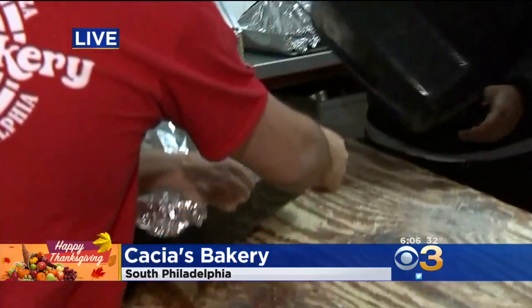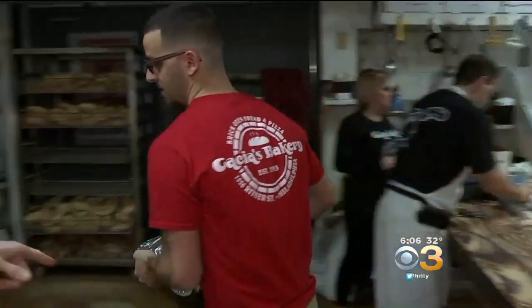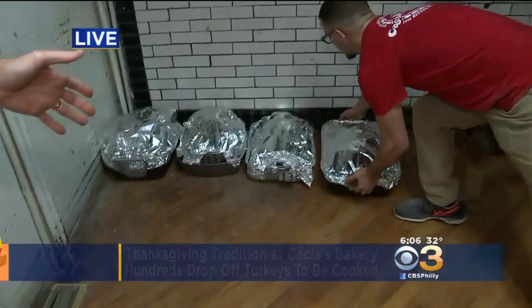We've got turkeys of all sizes. As you can see, they line them up, tag them, then Joe over here puts them in the corner to get them ready.